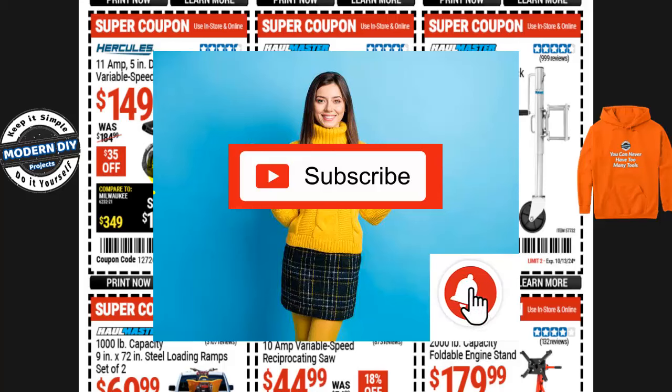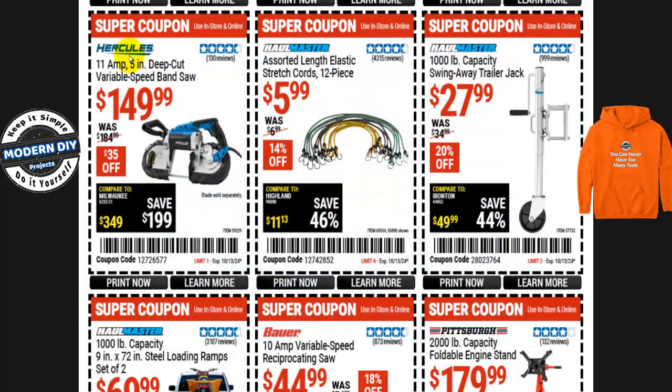Before we continue, do me a big favor and hit that subscribe button if you haven't already — that way you stay informed every time I make one of these videos. I cover great deals at Harbor Freight, Home Depot, Amazon, Lowe's, and any other place I can find to save you money. Saving money is what we're all about here, so thank you!